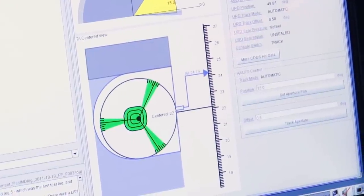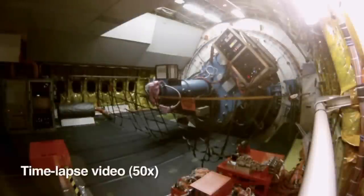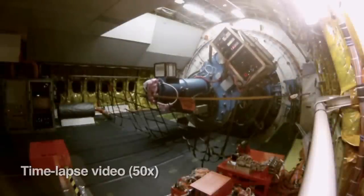The telescope on SOFIA is constantly adjusting to all the little tiny motions of the airplane. What we have on SOFIA are a set of gyroscopes, a set of cameras, and a set of actually moving mirrors. All of these systems together adjust the telescope to keep it on track.